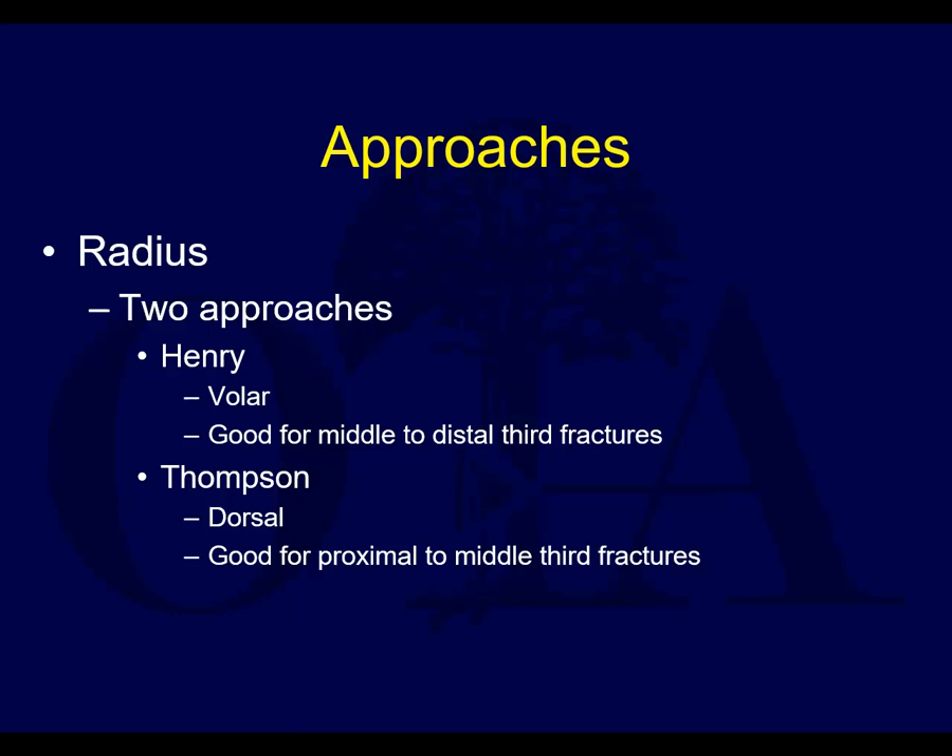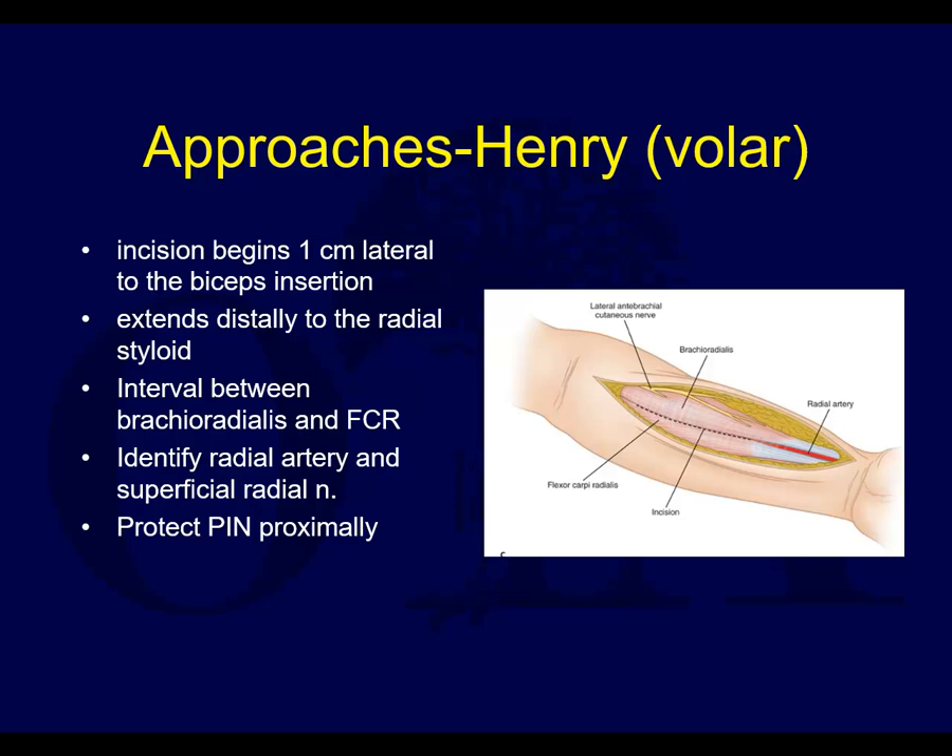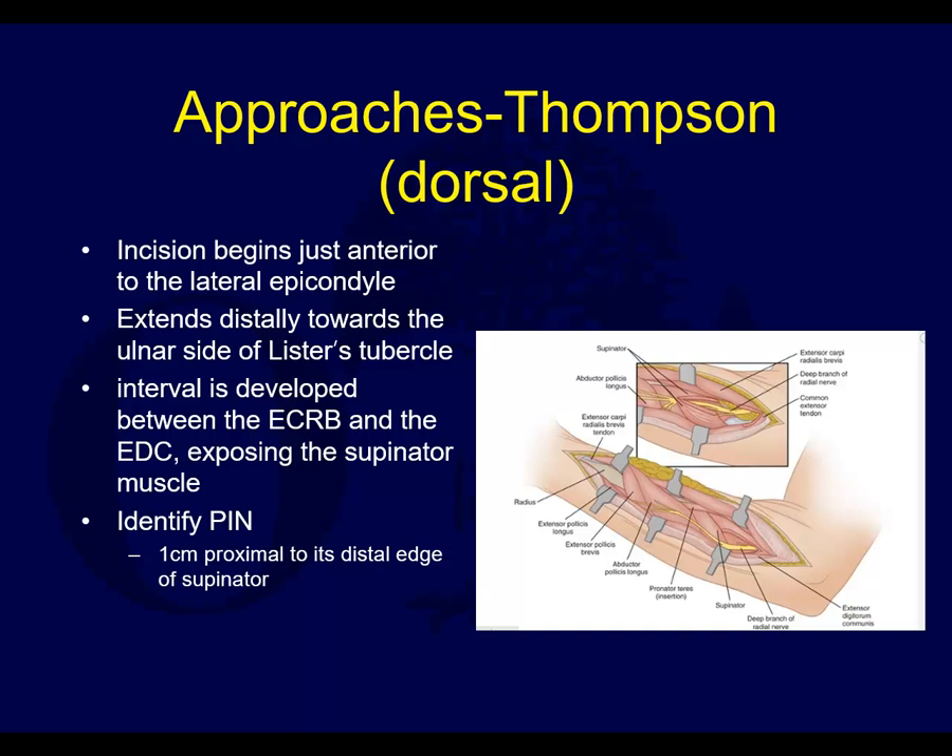The Thompson approach is good for proximal to middle thirds. For the Henry approach, you identify the biceps tendon proximally, start one centimeter laterally and extend toward the radial styloid. The interval is between the brachioradialis and the FCR. You have to identify and protect the radial artery and the superficial radial nerve. Proximally, you have to make sure you don't get into the posterior interosseous nerve.